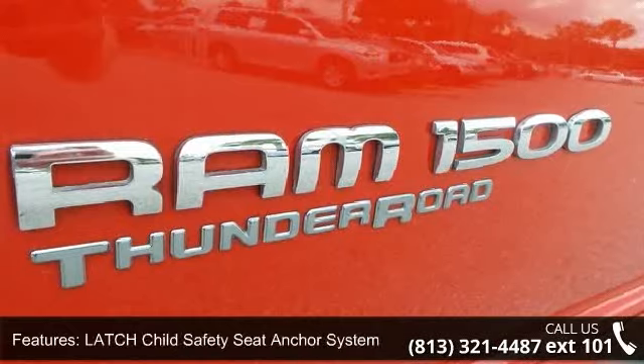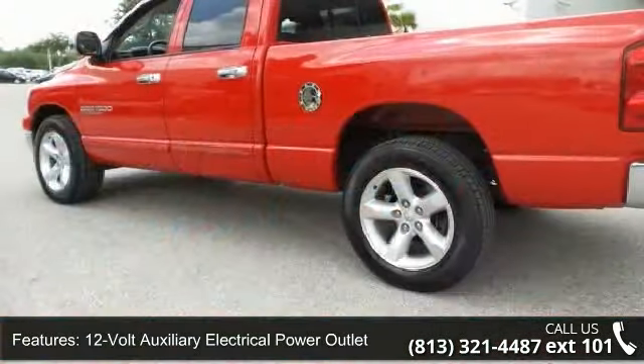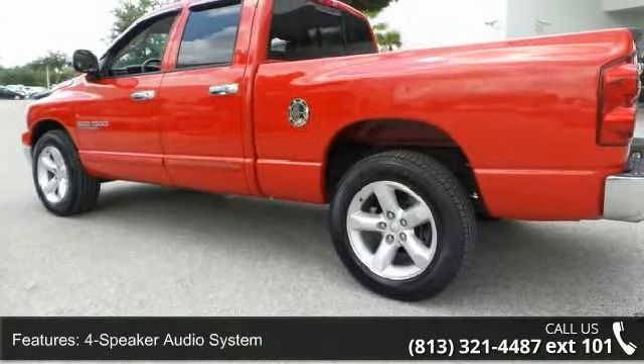12-volt auxiliary electrical power outlet, 4-speaker audio system, cab back storage space, compass display, and knee bolsters.